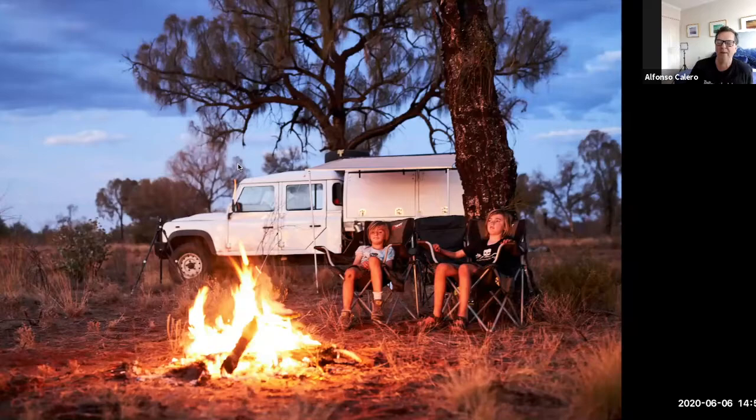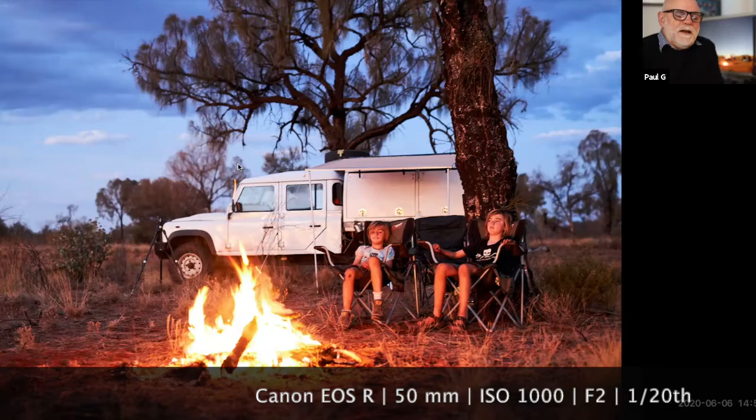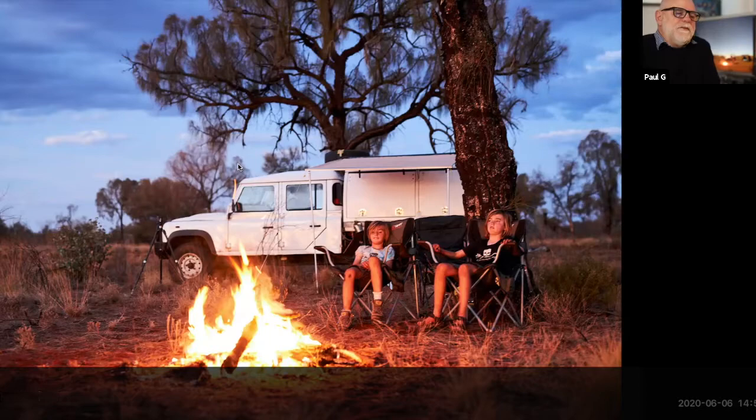I'd like to begin by acknowledging the traditional owners of the land, the Anangu, and pay my respect to elders past and present. So the West MacDonald area — this is an image of the West MacDonald Ranges, not far from Alice Springs.